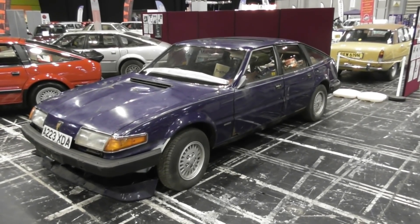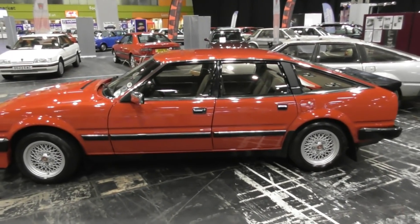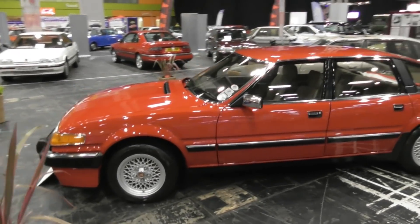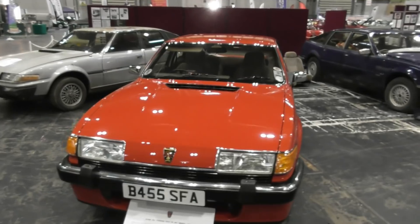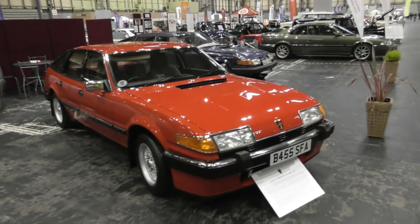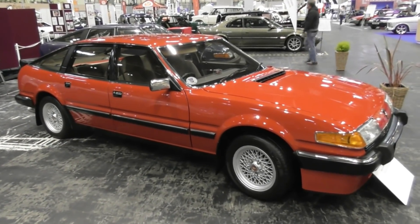I'm going to ignore that for a moment to show you John's Vitesse, because this is very much like my first Vitesse I had when I was 21. It's a single plenum Vitesse, a later one, so it's got the deep chin spoiler, the side rubbing strips, Targa red. John has done a massive restoration on it - extensive wings, sills, pretty much all of it.